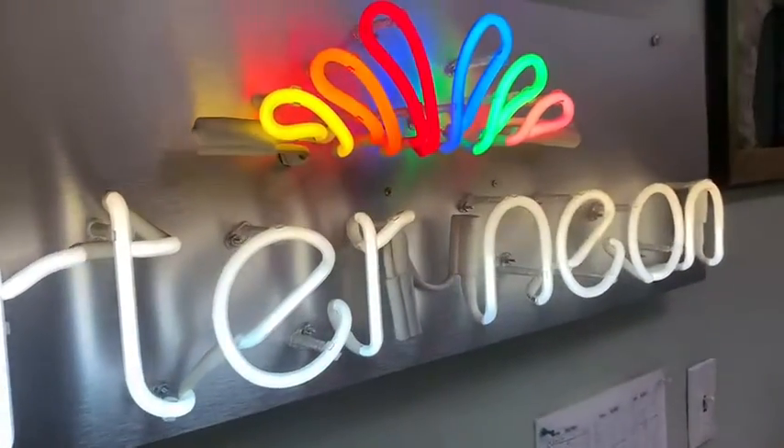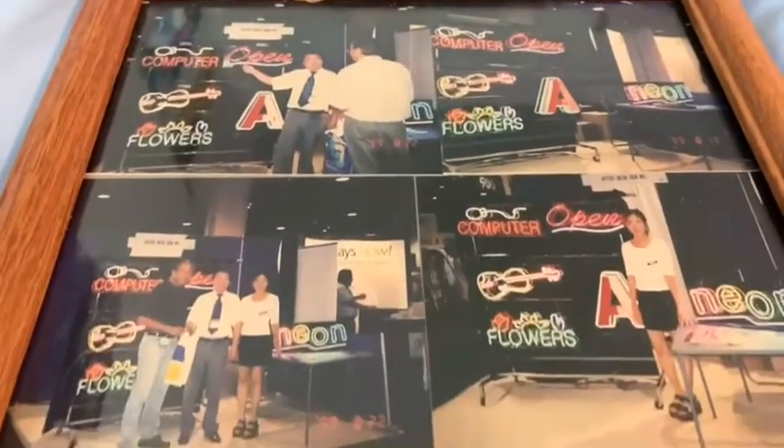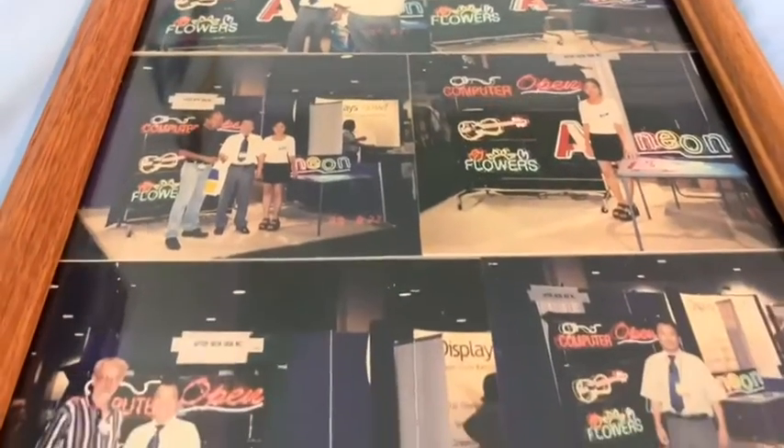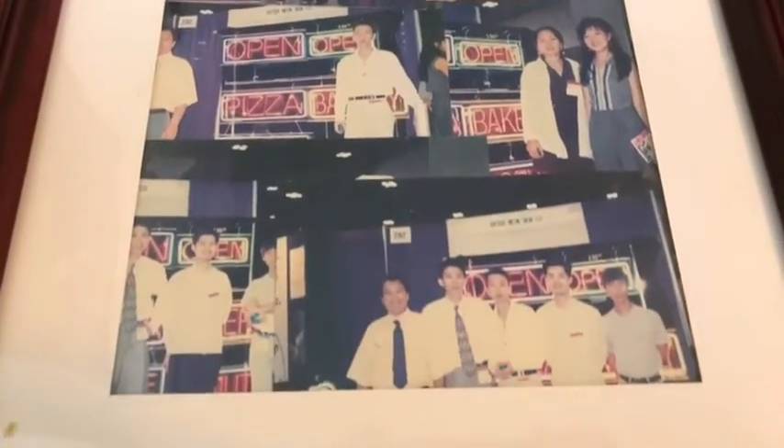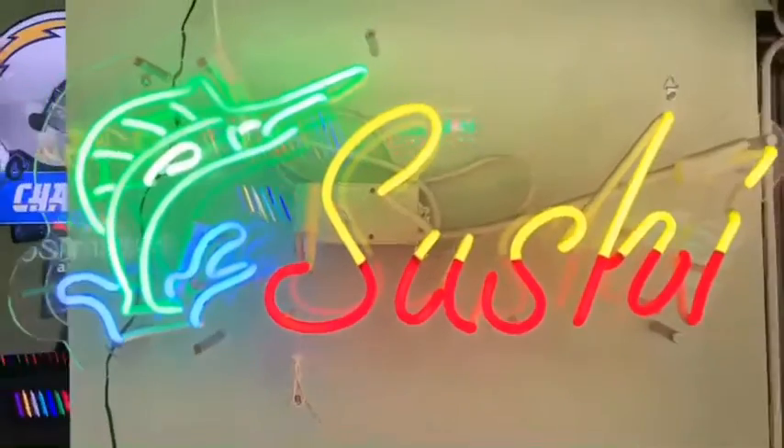Based in Southern California, Archer Neon Sign has been producing neon and LED signs for businesses, homes, and events since 1993. All of their signs are manufactured in the United States and are made of quality materials that are built to last. During its almost three decades of business, Archer Neon Sign has produced hundreds of thousands of signs and continues to manufacture thousands of signs per year.